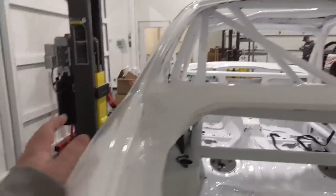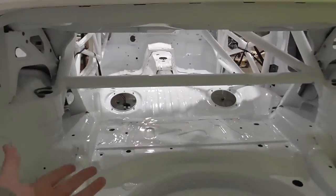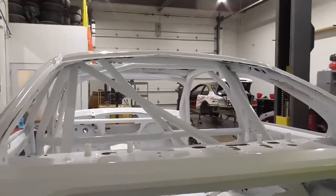So this is entirely powder-coated? Entirely, yep — body, chest, everything, other than the underside. Everything else in this entire car is powder-coated? Yep. Wow.